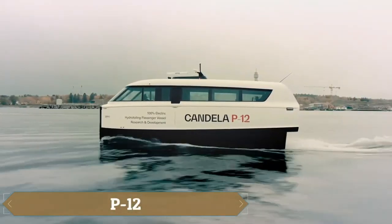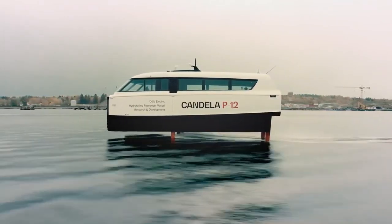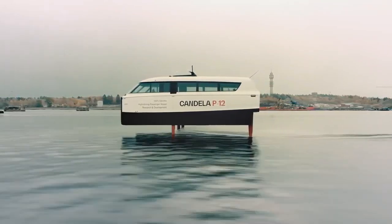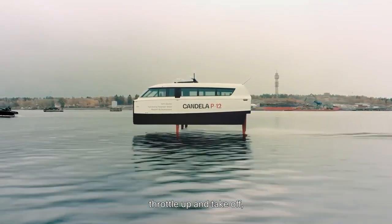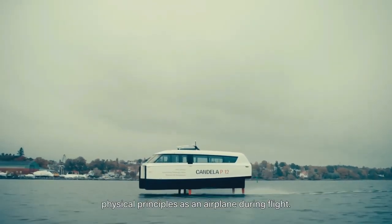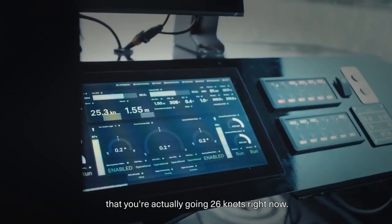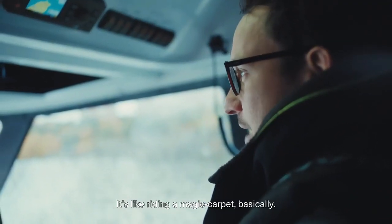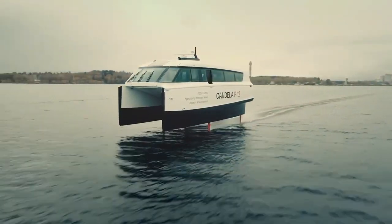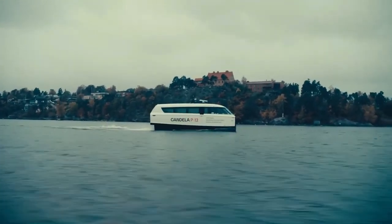The P-12 from Candela is here to replace diesel ferries, using hydrofoils that complement its electric motor and reducing operating costs to just 10% of what traditional diesel ferries require. This vessel can carry 31 passengers and travels at a cruising speed of 29 miles per hour, offering a fast and efficient ride. When the battery runs low, it recharges from 10% to 85% in just 45 minutes. Despite its advanced technology, the P-12 comes at a cost similar to a ferry with an internal combustion engine, priced at nearly $1.9 million.